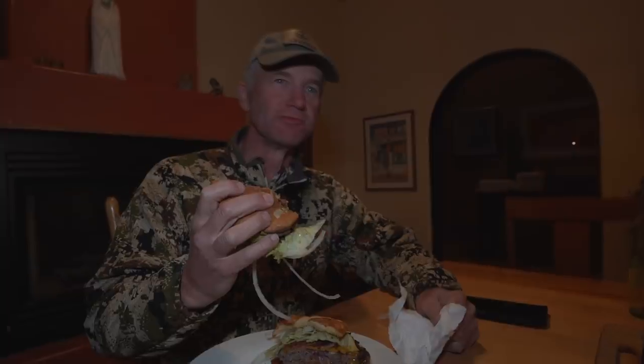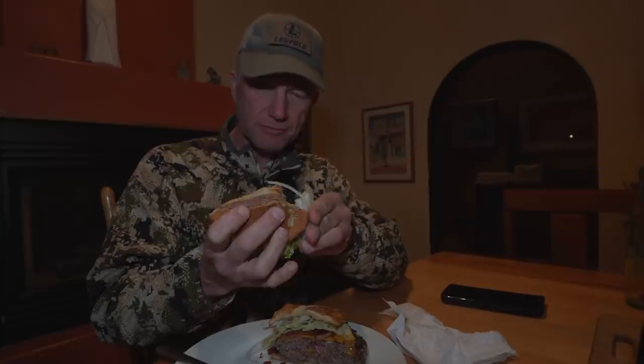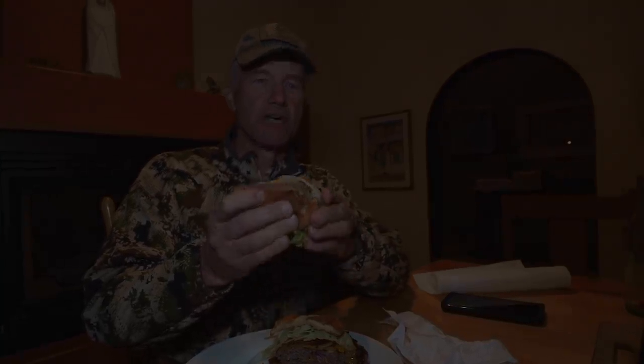What did he do to that? Wow. I'm all in favor of javelina burgers every night.